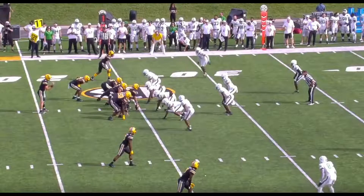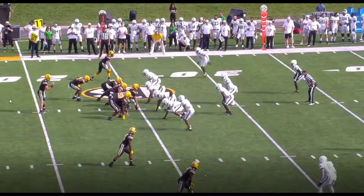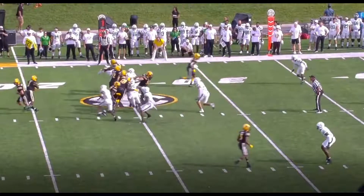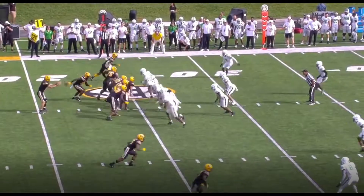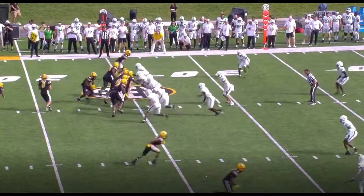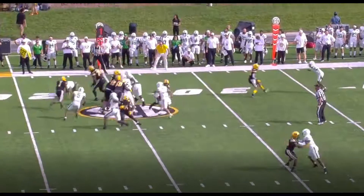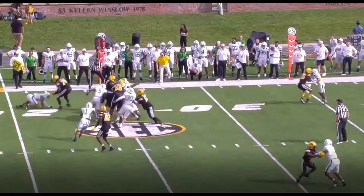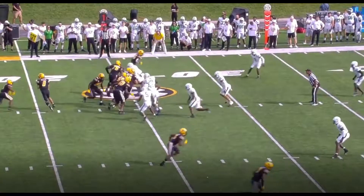Missouri likes to run these stretch plays. It gives Beatty a good chance to read where defenders are going. We're going to get flow to the left, and we're going to have a tight end kick out on the backside to kick out the last defender. It just gives him a chance to read where the openings are going to be. If you look at the left tackle here, it's going to be really easy to find a hole if your left tackle does that to a defender — if you're able to make a defender face plant, you're probably doing pretty well. So that's obviously the hole that Beatty is going to go through.